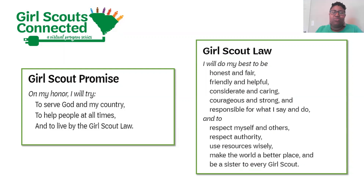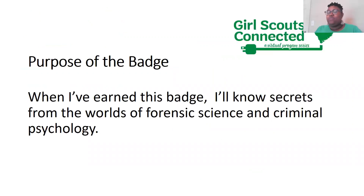Awesome, thank you so much for being brave and volunteering. The purpose of today's badge is that when you've learned it, you'll know secrets from the world of forensic science and criminal psychology. Do any of you have an interest in working in forensics? There's an emoji up there if you want to do a thumbs up or put it in the chat.